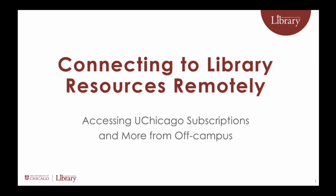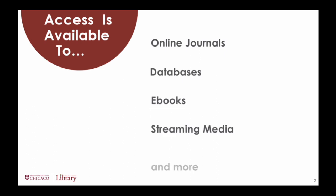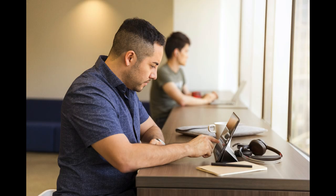Off-campus access to the library's online journals, databases, e-books, streaming media, and more is available to current University of Chicago students, faculty, and staff with a valid CNET ID.